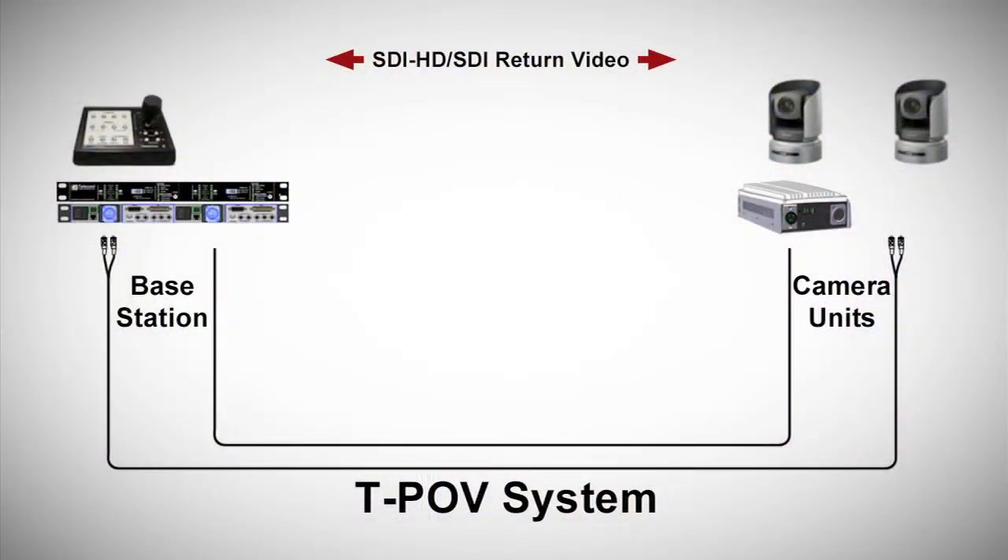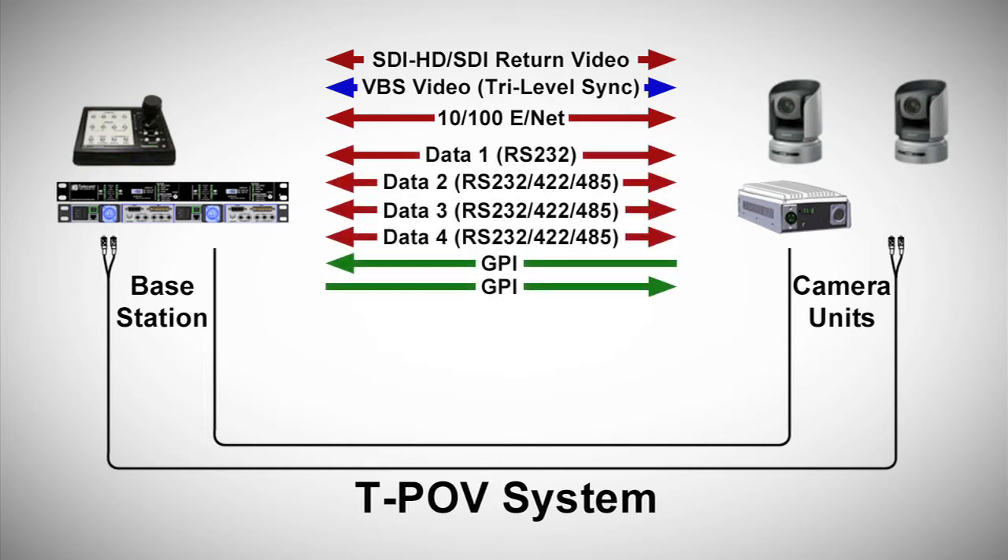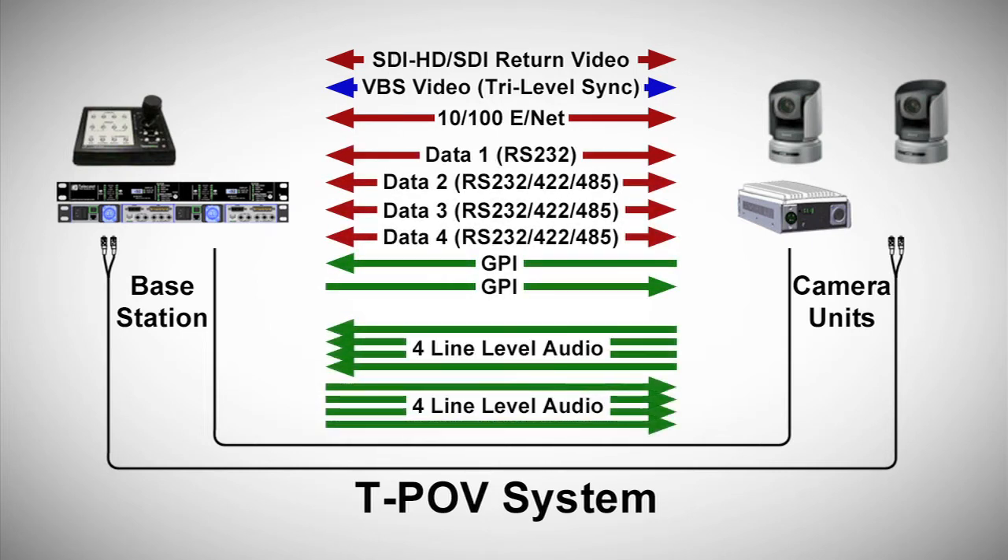Additional signals include gen-lock or tri-level sync back to the camera, a 10-100 Ethernet path with a GigE or 10 GigE option, contact closure GPIs for remote tally lights, and up to four channels of bi-directional audio for effects mics or intercom use during camera setup.